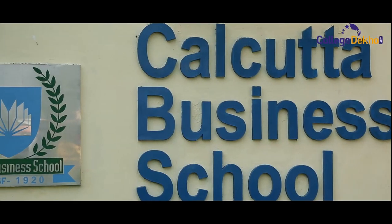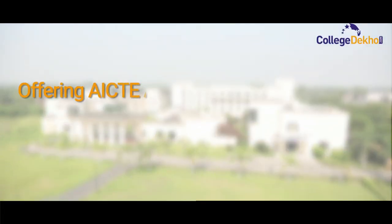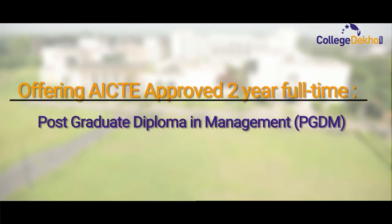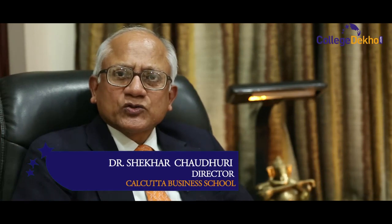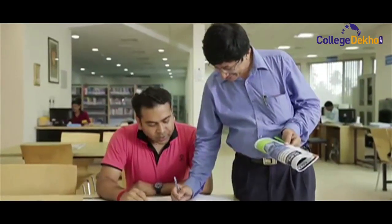Calcutta Business School is an autonomous institute offering AICTE-approved two-year full-time postgraduate diploma in management. We at Calcutta Business School, over the last two years, have decided that we'll focus a lot more on developing skills and attitudes which would be helpful in making our students into good managers and leaders.